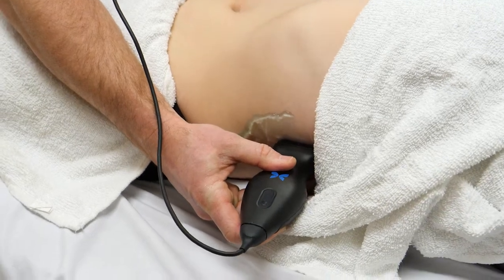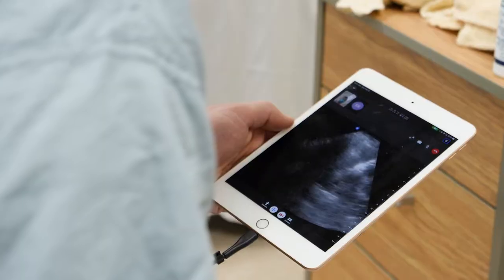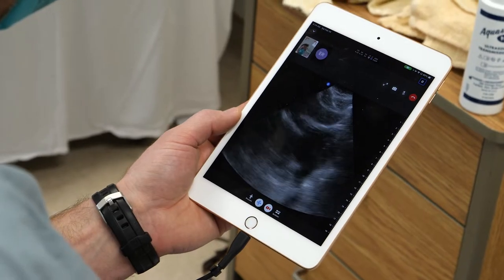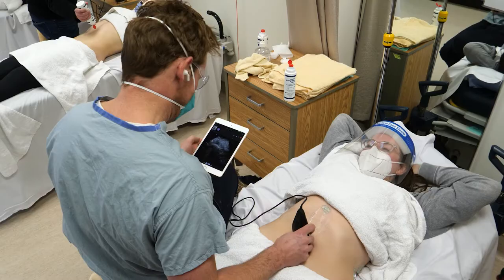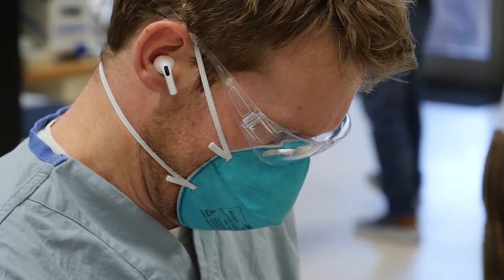Dr. Bryden Russell is probing the cutting edge of ultrasound training. He's using a probe connected to an iPad mini. His instructor is in Toronto and can not only remotely see his screen, but even draw on it to point something out. An AirPod allows them to communicate with one another.